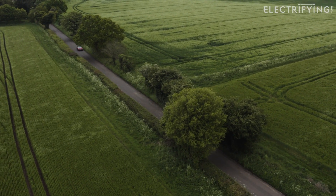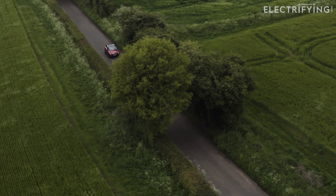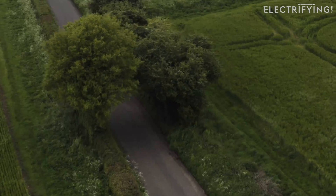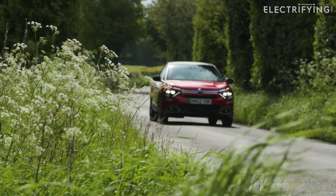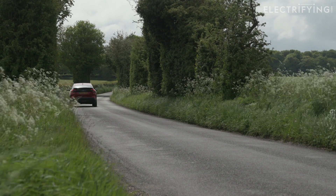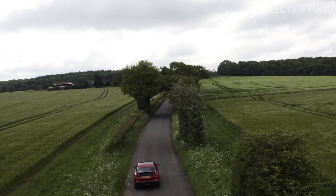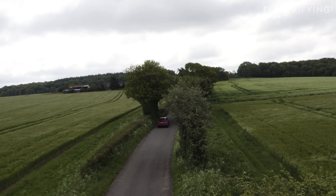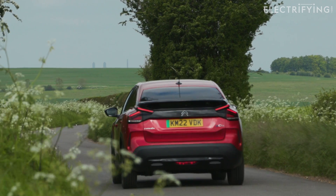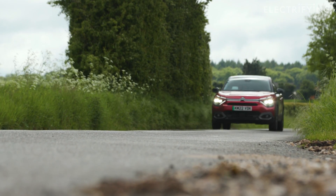By law, car makers have to provide what's known as WLTP consumption figures when they sell an electric car. These figures are generated from independent tests done in controlled conditions at fixed temperatures to create a level playing field for everyone. But here's the problem: none of us actually drive in controlled conditions on the road. Sometimes it's cold, sometimes it's hot, sometimes you have the heater cranked up to 25 degrees and sometimes you're driving on the motorway for hours on end — all of which draws more power from the battery.